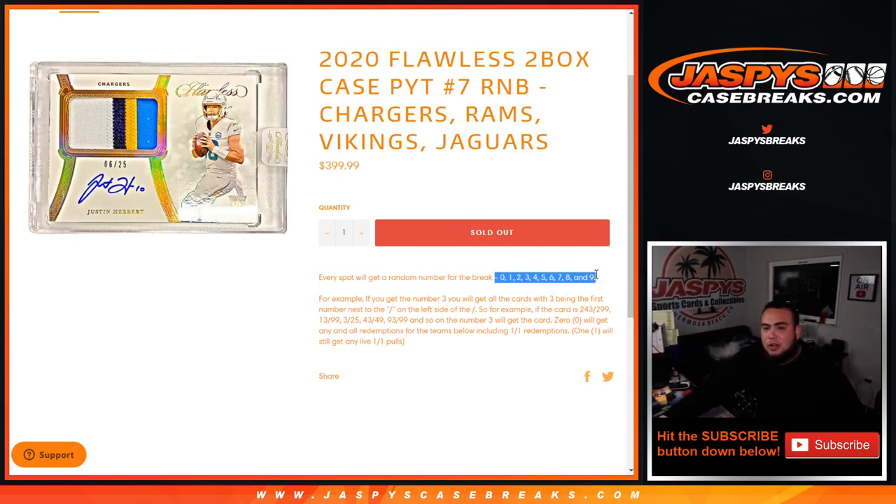The first number on the left side of the serial number dash is what you're going to go by. Position zero will get any and all redemptions if there are any, and of course if there are any unnumbered cards, then we'll randomize those as well.